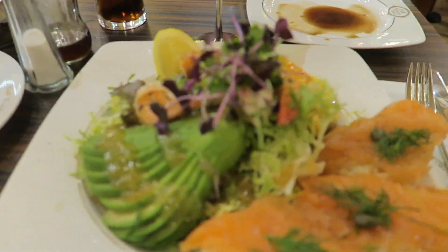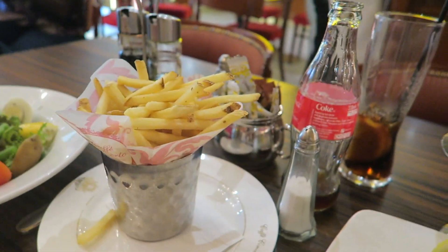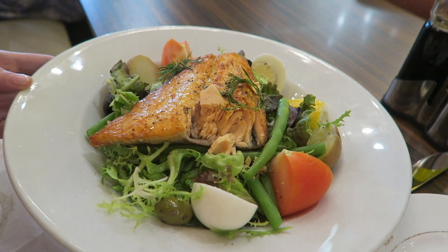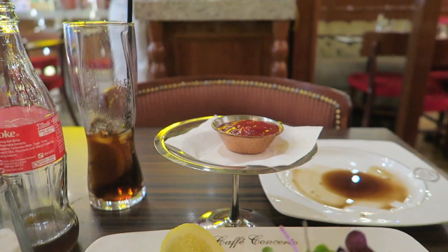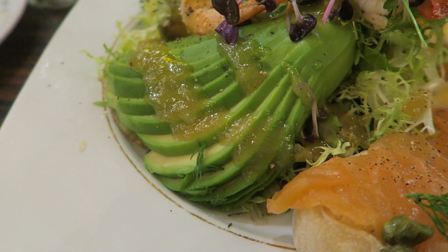We're at the cutest restaurant ever. We've got the best food - check it out! Got a little side of fries, got some salmon nicoise, and some ketchup on a little platter. We're fancy. That is some avocado slicing skills, let me say.